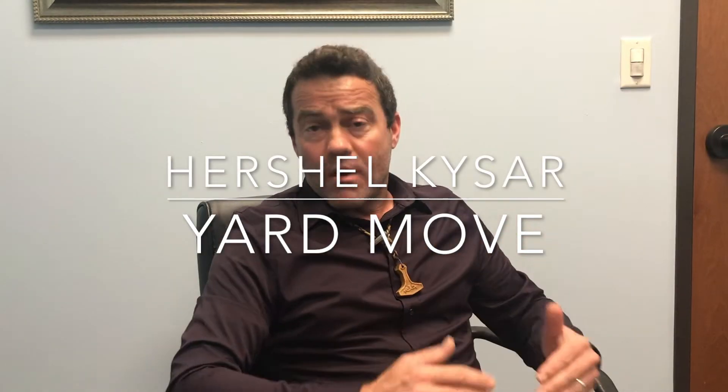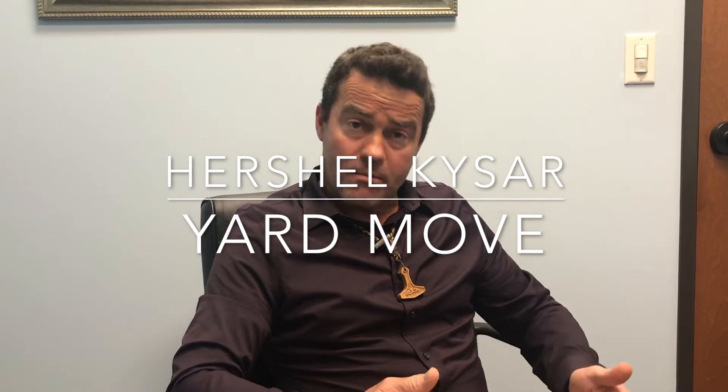What I'd like to talk about today is the YardMove. When they changed the laws in 2020, they introduced YardMove.